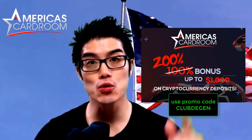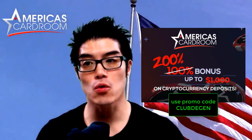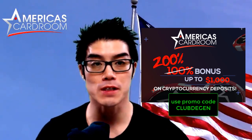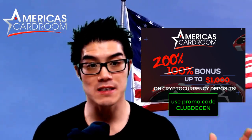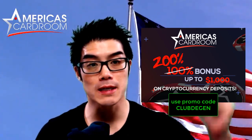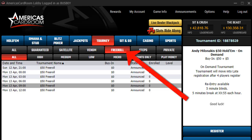America's Card Room is definitely not a scam, and they're currently offering a 200% deposit bonus up to $1,000 if you use Bitcoin or any of the other 60 cryptocurrencies they accept for your first deposit. That means if you deposit $500, they'll give you a $1,000 deposit bonus that you have 60 days to unlock. Use promo code CLUBDEGEN — I'll include a link below where you can download the ACR software.